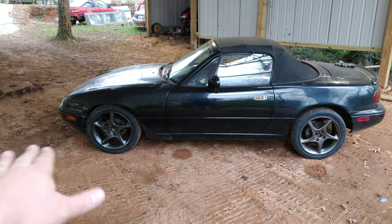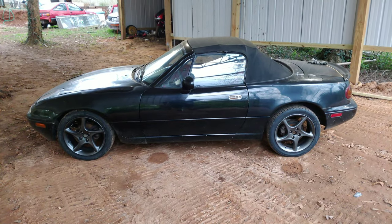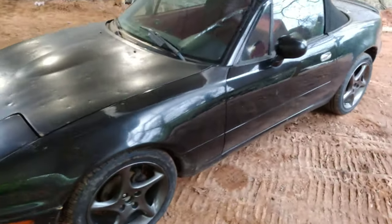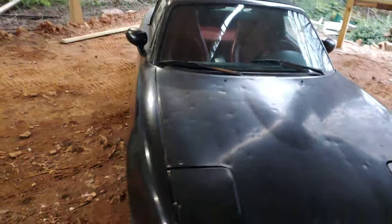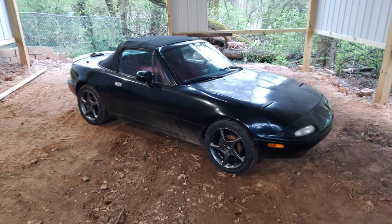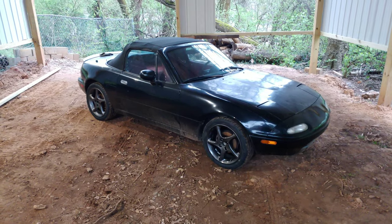The front looks a little lower right now because it's on uneven ground. Sorry about the shop, it's not finished. But yeah, the car is really dirty. I'll clean it up for this weekend and shoot another video this coming weekend — maybe go on a little road trip.